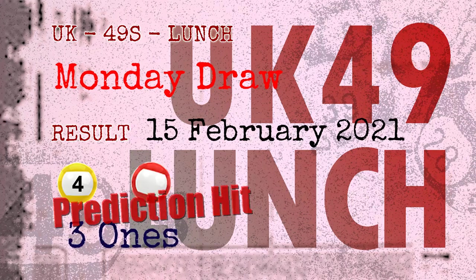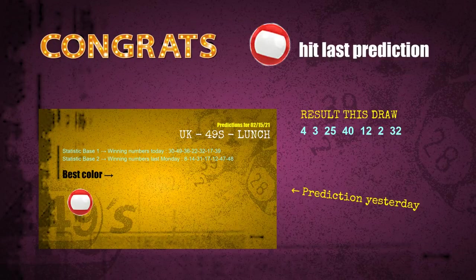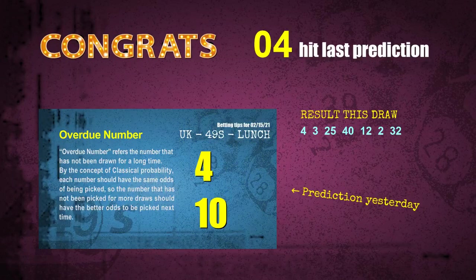Congratulations to friends who bet on three ones, number 04, and red balls — three ones are hit, red balls are hit, and number 04 is hit. Congrats to all winners. We will now tell you how to find out winning numbers of next draw, step by step.